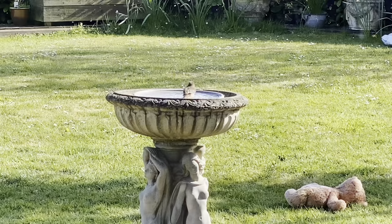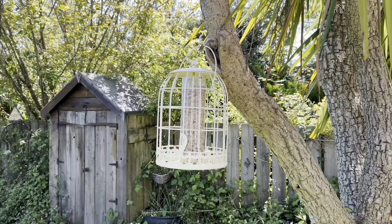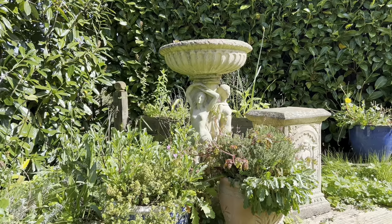Idea number seven is bird feeders and bird baths. You might have these in your own garden, but you can find them anywhere — a lot of restaurants will have them outside, or public gardens or parks. That's an opportunity for a really quaint little painting. Just make sure you zoom in, and you might even get a bird or two lingering about that you might be able to put into your painting as well.